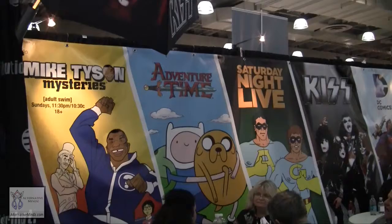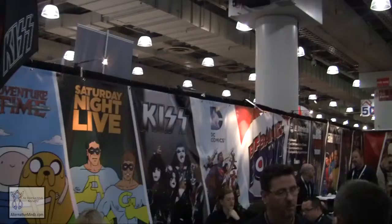We're here at the convention because we're promoting our manufacturing division, which is BitBank POW. We're really excited because now more than ever — this is our fifth year here — we have a load of licenses. Everything from Adventure Time, to Mike Tyson Mysteries, to Saturday Night Live, we have Kiss, Big Bows, and more.